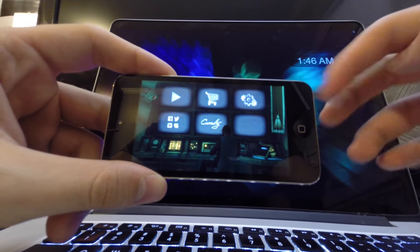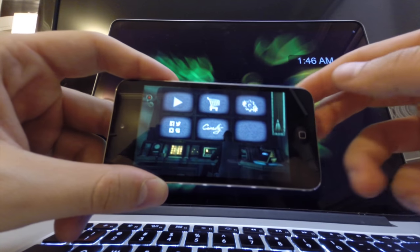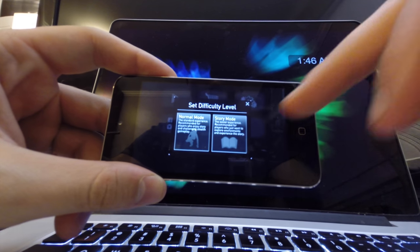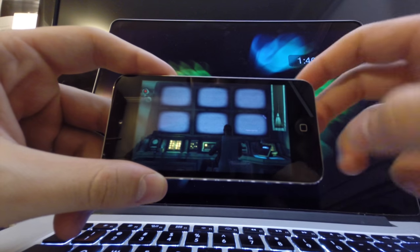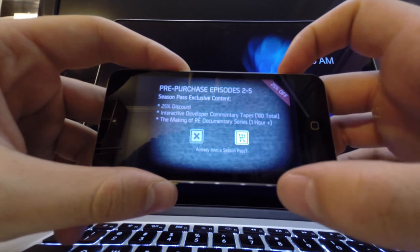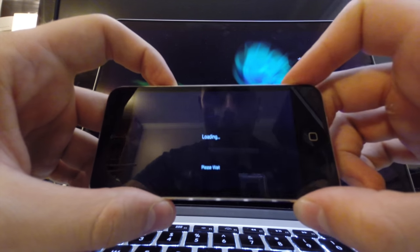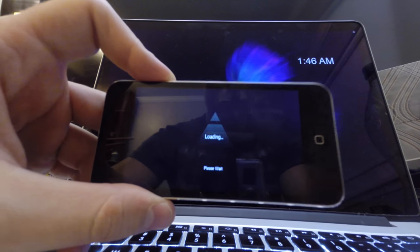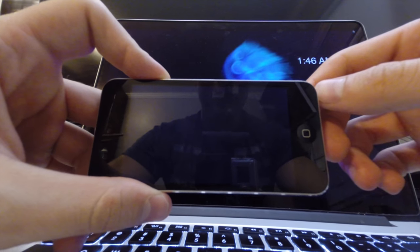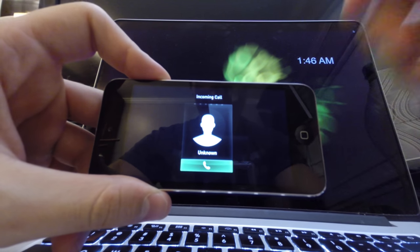Even with the graphics toned down, they look pretty nice. It's a story-based, stealthy type of game — very nice. You also get to purchase seasons, which is kind of a letdown. I wish you could just buy the whole game for like two bucks without having to buy separate episodes.